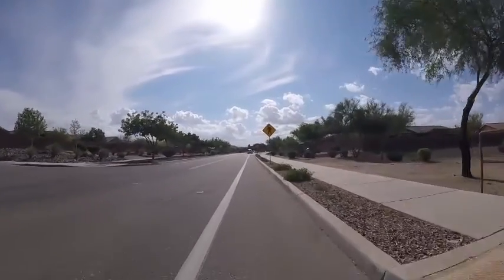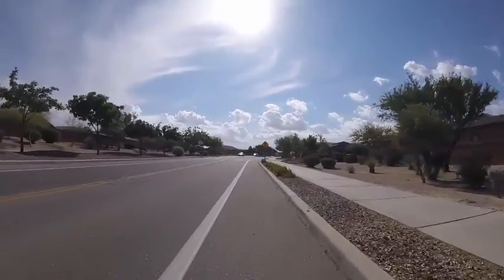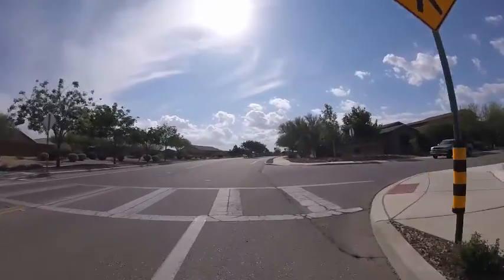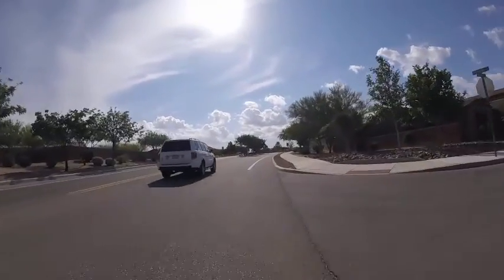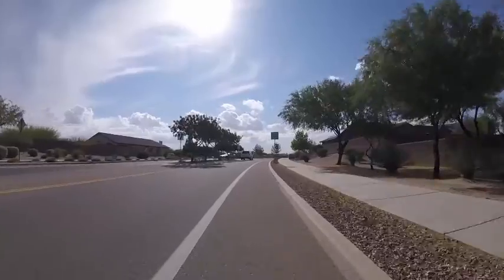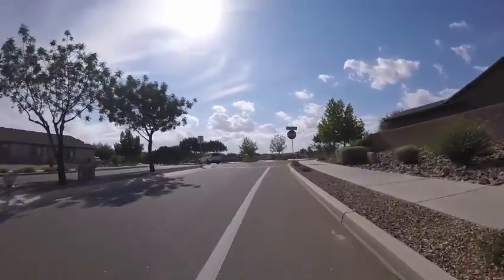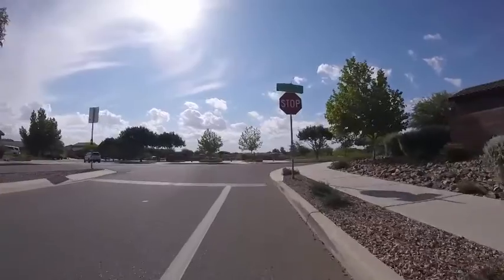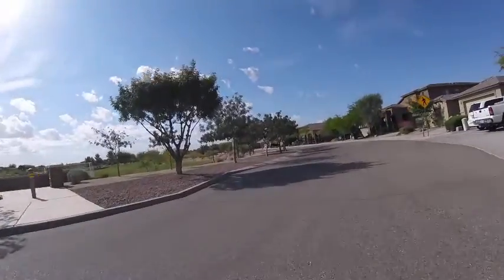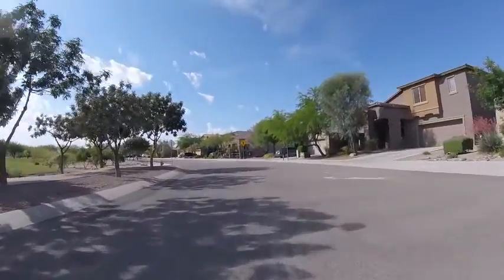Probably about 70 degrees or so. Coming up to a stop sign. Wow, there's a nice park up here. I'll have to bring the dog. Let's go around and check it out.